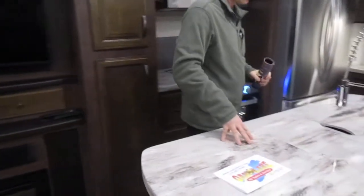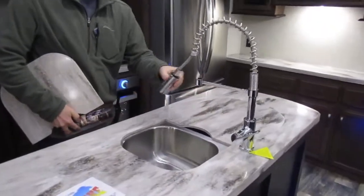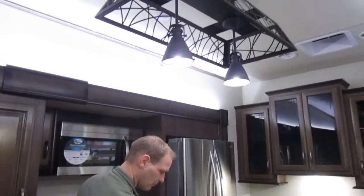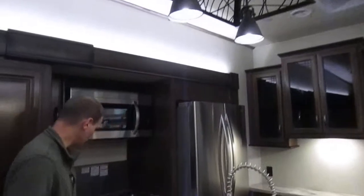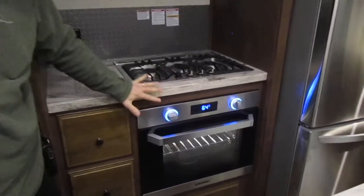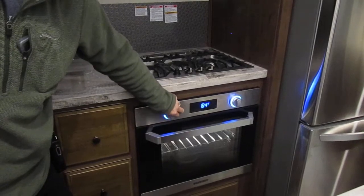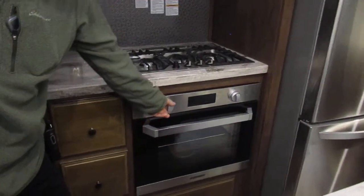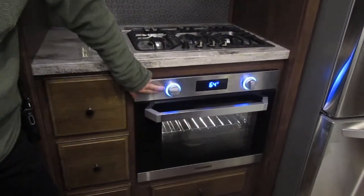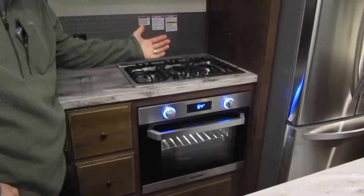The countertops are Corian, with a stainless steel sink and a pull-out sprayer — a very attractive-looking unit with beautiful overhead lighting. The oven is something new I want to point out: we've got the range top and counter space here. They are connected but not one piece. This is a brand new feature — you turn it on, set the temperature, and there's a timer. Very cool, very new.